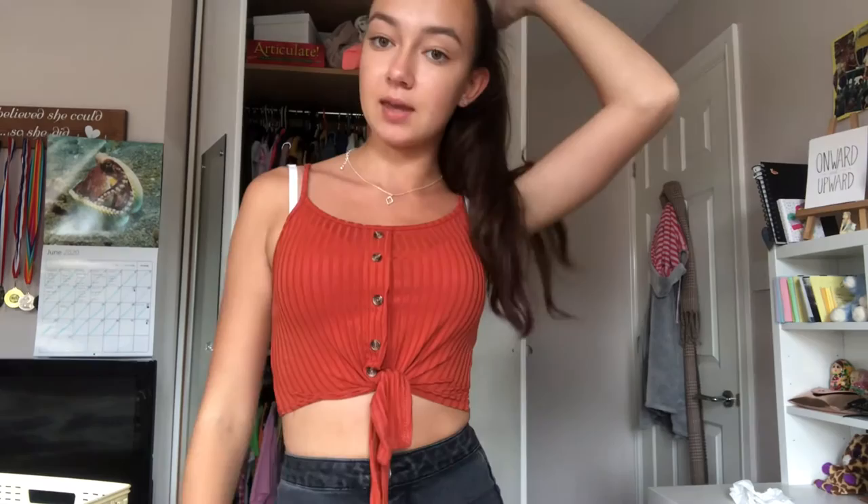So this is the next one — I really really love the color of this one actually. You can undo these buttons and tie it to whatever height you want. I really really like it — I feel like it goes really well with these black jeans. Very really cute. I'm gonna give it an eight out of ten.